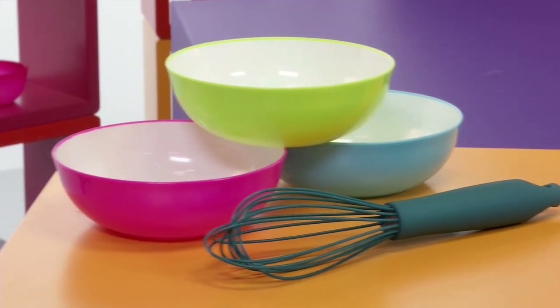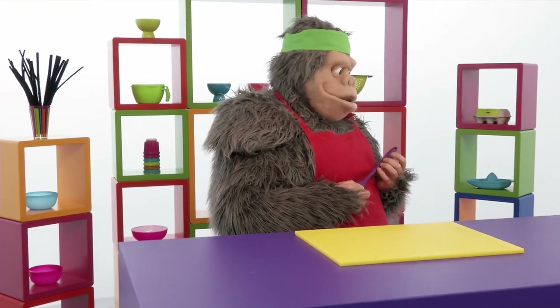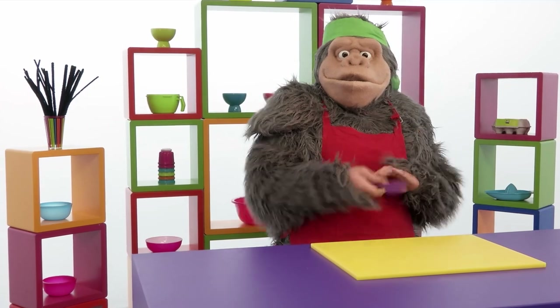Let's make it! There's the Ninja Gorilla! What animal are you making today? Hi there!